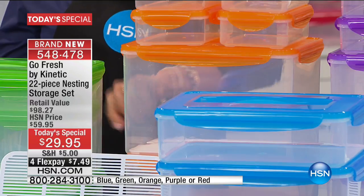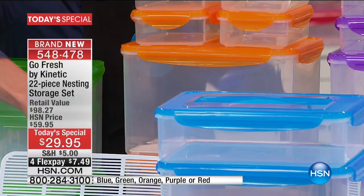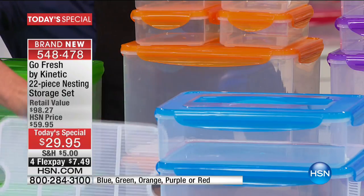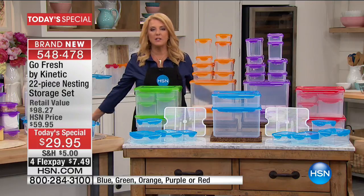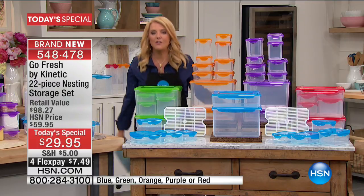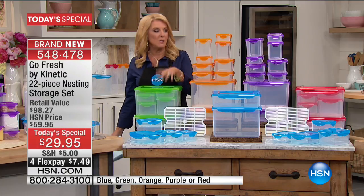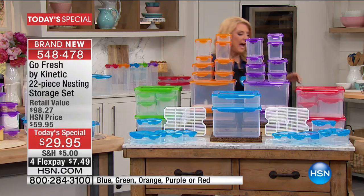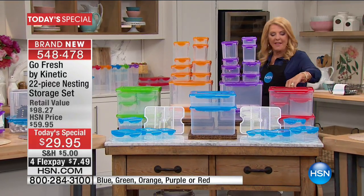Do you see that little white thing inside the bottom? That is really clever — you're getting two of those, and those are little moisture racks. You're also getting the 16-and-a-half cup size. All you do is pick your favorite color to match your appliances or your kitchen. We've got green, blue, orange, purple, and red.